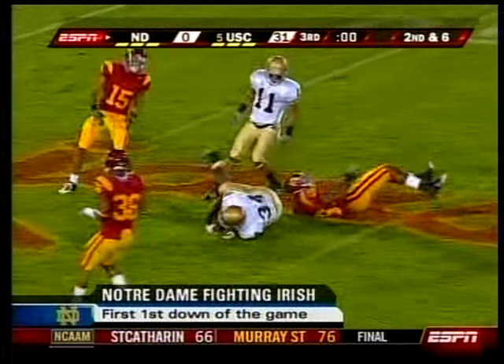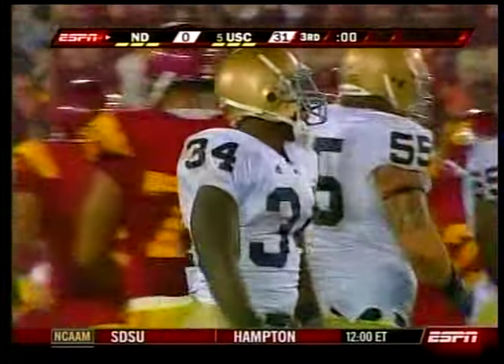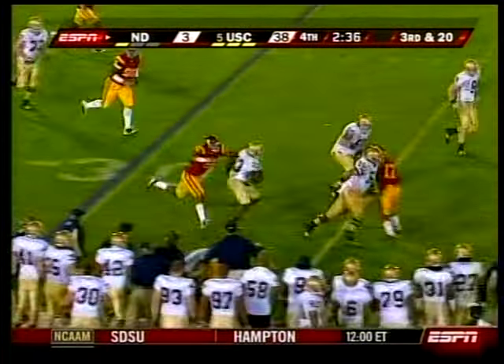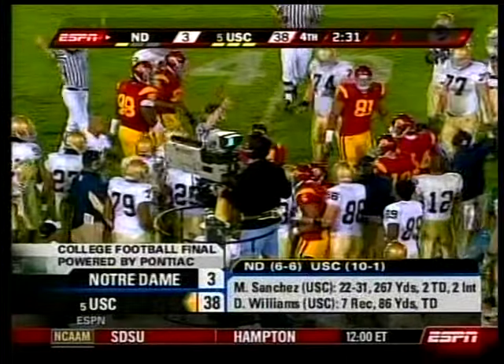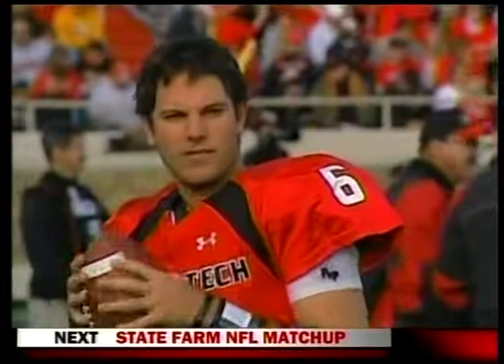In a 31-0 game, why would you show a run at the end of the third quarter? Because it's Notre Dame's first down of the game — they had nine yards in the first half. It was an embarrassing, awful performance. Jimmy Clawson to Robert Hughes, and then there were some unpleasantries along the sideline. USC clobbers Notre Dame 38-3.